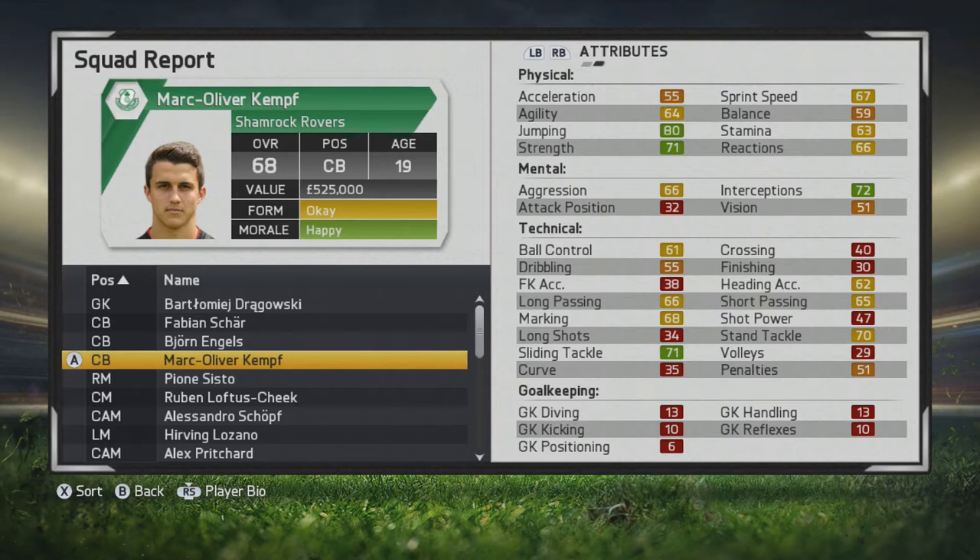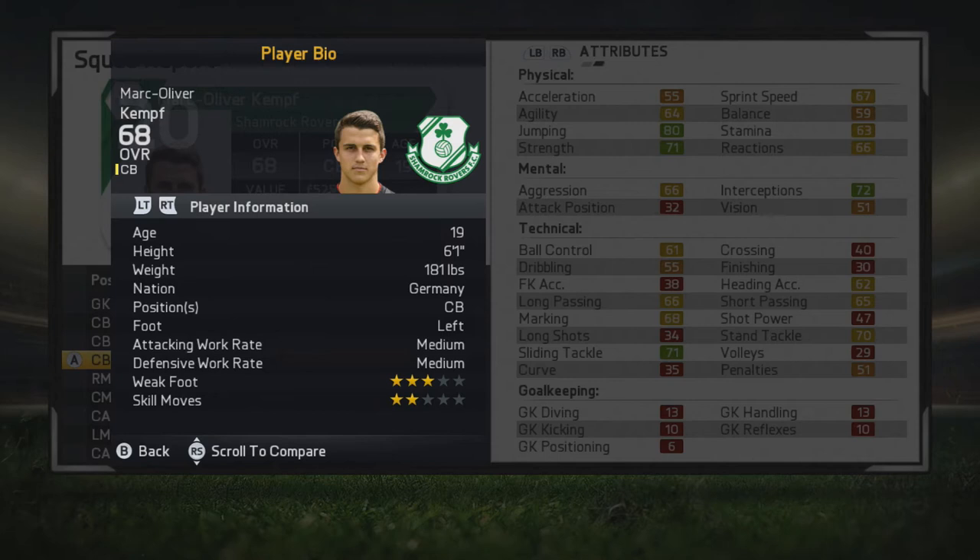What's up guys, welcome to another player growth test. This time we're taking a look at Mark Oliver Kempf who plays for Freiburg in the Bundesliga. He looks to be very solid already with some decent jumping strength, interceptions, slide tackle, and stand tackle. His marking is pretty solid of course for a 19 year old center back who has 68 overall.